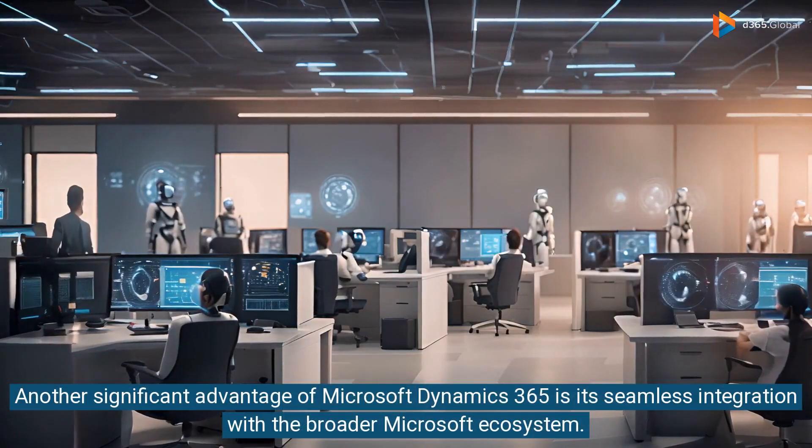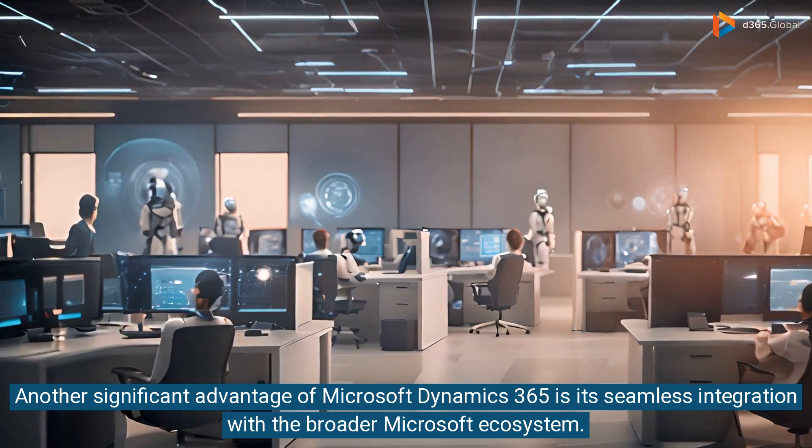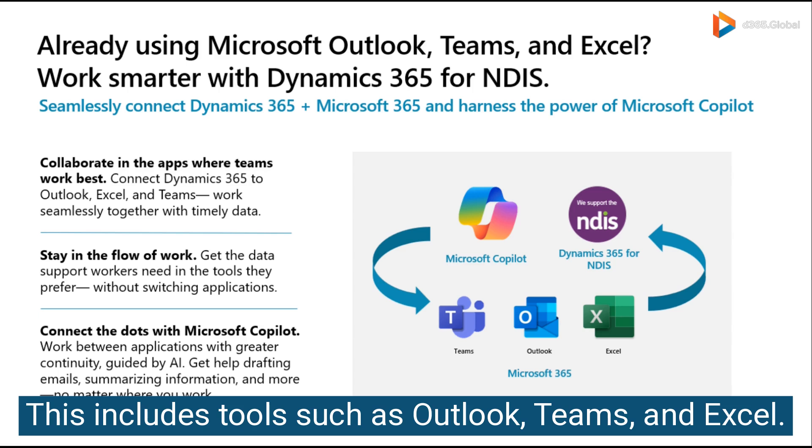Another significant advantage of Microsoft Dynamics 365 is its seamless integration with the broader Microsoft ecosystem. This includes tools such as Outlook, Teams, and Excel.